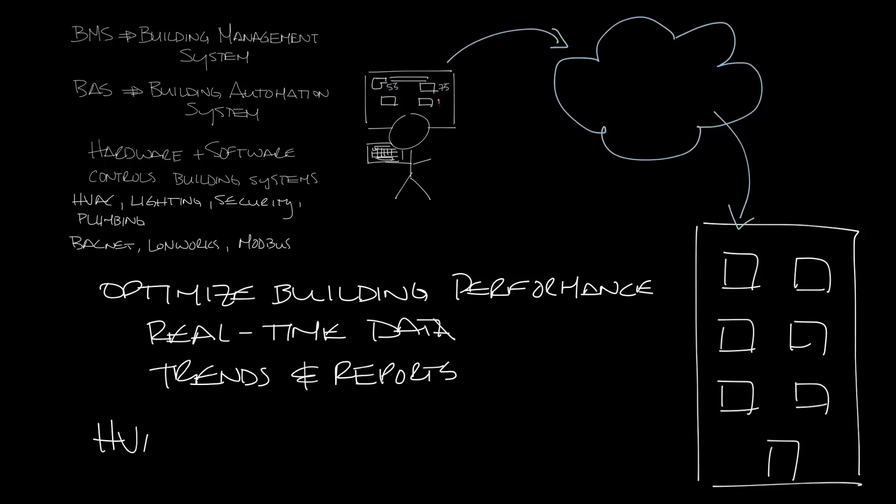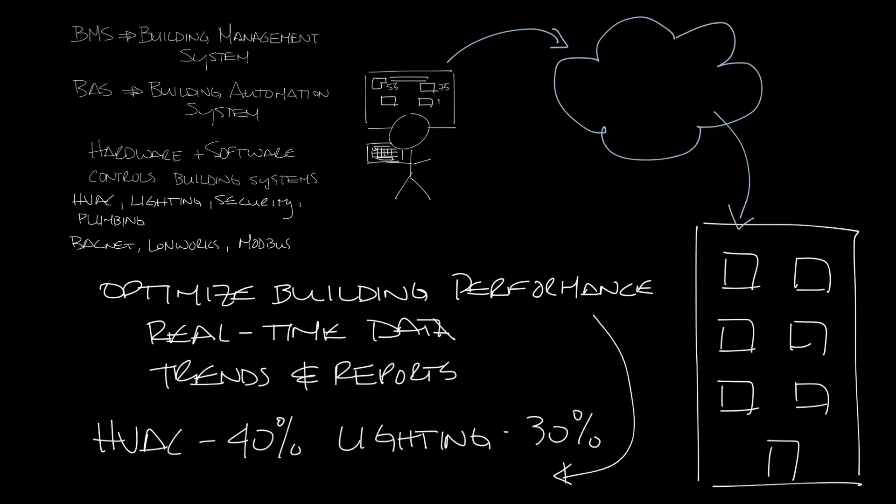The HVAC systems use about 40% of the energy in a building and lighting can be another 30%. So knowing that the HVAC system is running correctly — say it's in night setback at night — and that the lights are off at night can save a lot of energy and therefore money for a building owner.